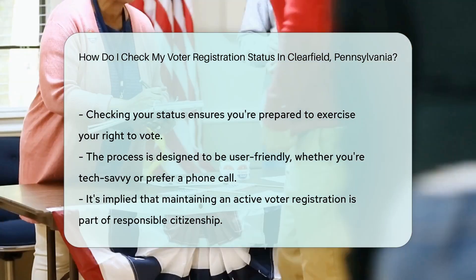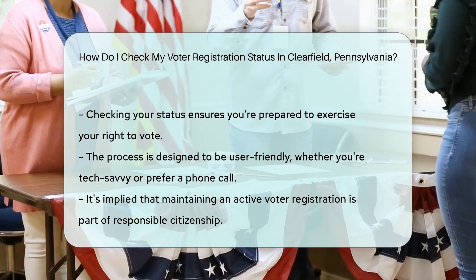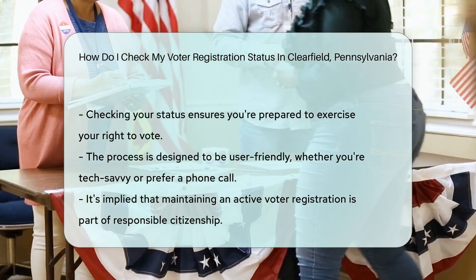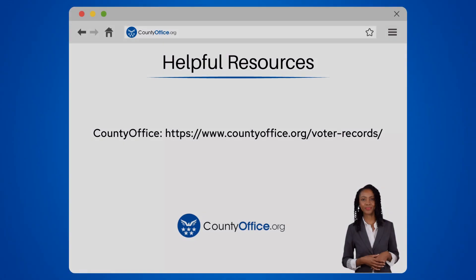Remember, being an informed voter is like being a superhero for your community. So suit up and make sure your voter registration is in tip-top shape. To learn more, check out these links, which you can click in the description below.